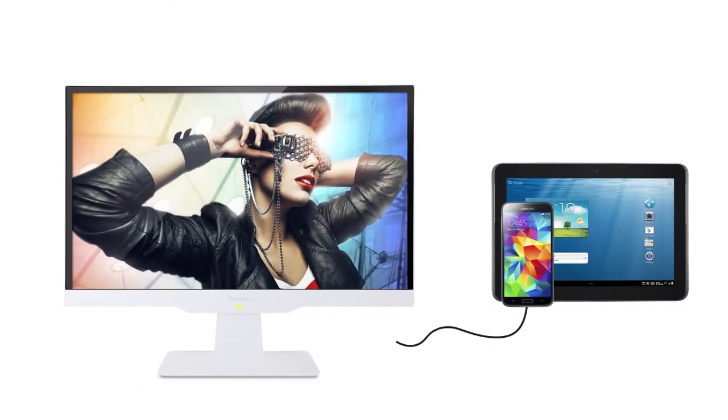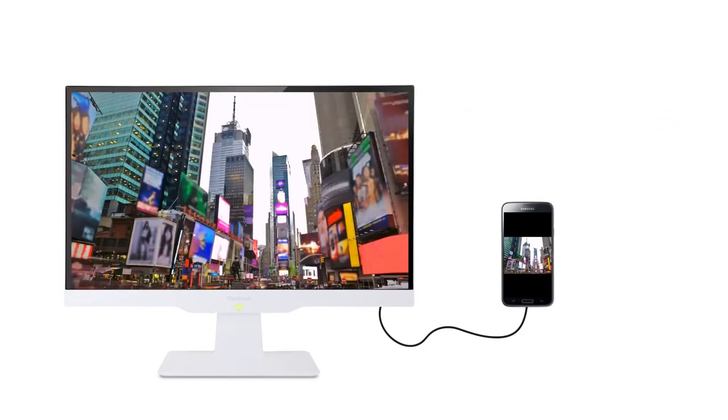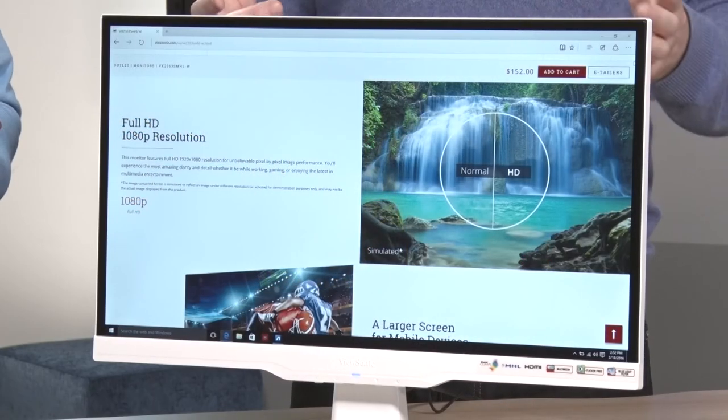It also has an MHL hookup, so you have the ability to connect your mobile device — whether that's an iPad or even a phone — and whether you're playing games on that device on the bigger screen or watching content, that's a cool feature.